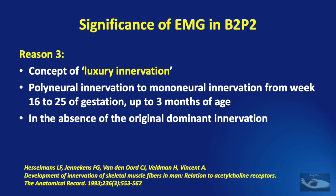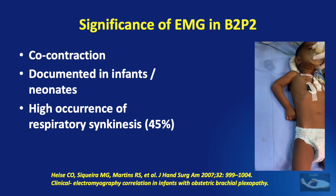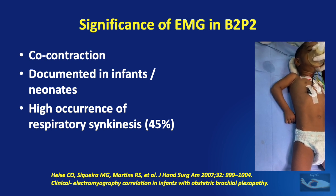This polyneural innervation pattern is reported to disappear and be replaced by mononeural innervation from week 16 to 25 of gestation, and may extend up to 3 months of age. In the absence of the original dominant innervation, as in root avulsions, this pattern probably persists, explaining the overly optimistic near-normal EMG findings. We need to remember that in these innervations, the central motor pathways do not primarily project to the anterior horn cells of these luxury nerves. This could be one of the reasons for co-contractions documented in infants and neonates. There is a high occurrence of respiratory synkinesis, almost in 45%, as seen in a child whose right limb is affected by birth brachial plexus palsy, with movements occurring coordinated with respiratory movements.